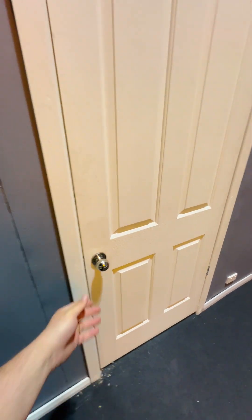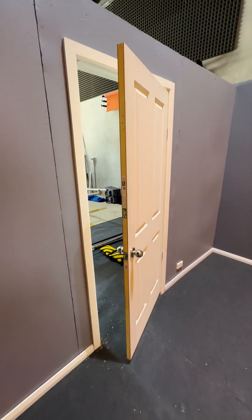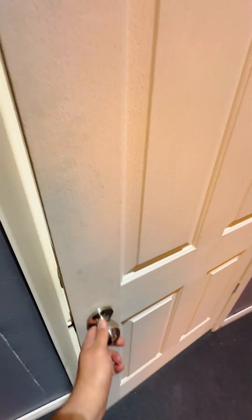Guess what guys? Look at this — it works perfectly. I think this is where we're going to be designing all our doors from now on.